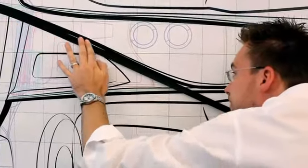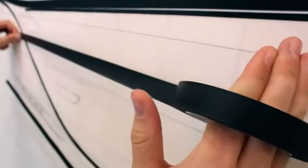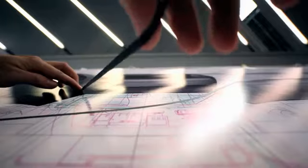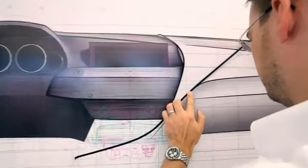Every line, every emotional line, every movement that the whole interior has will be described in front of lines, and those lines will basically be an information for the modelers to build this model.